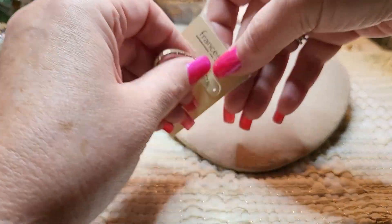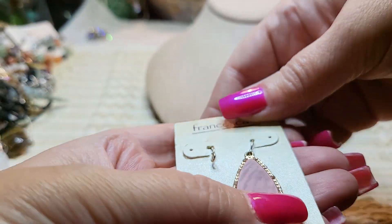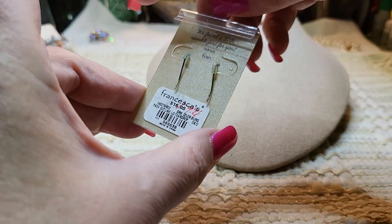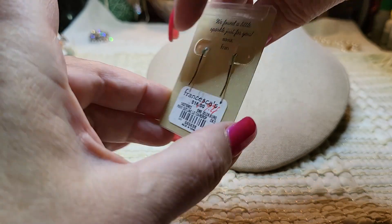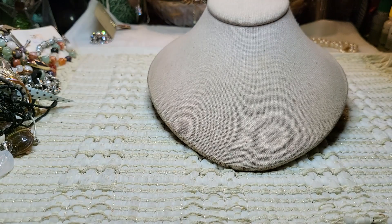We got an earring but we're missing the other one — maybe it's in there. That feels like acrylic and it's got rhinestones around it. Francesca, $16, on sale for $9.98.